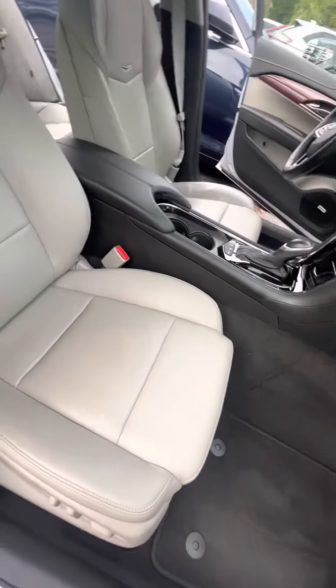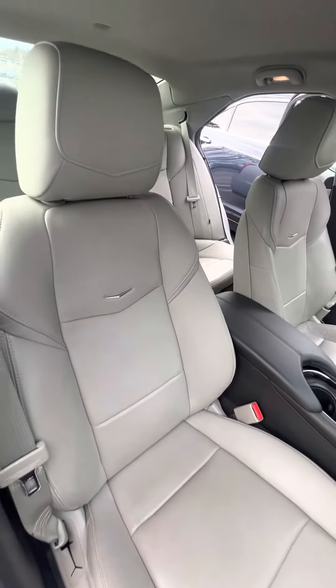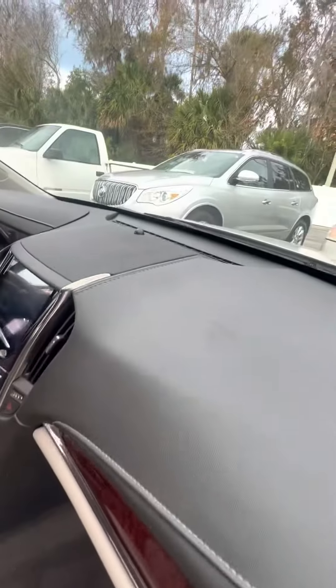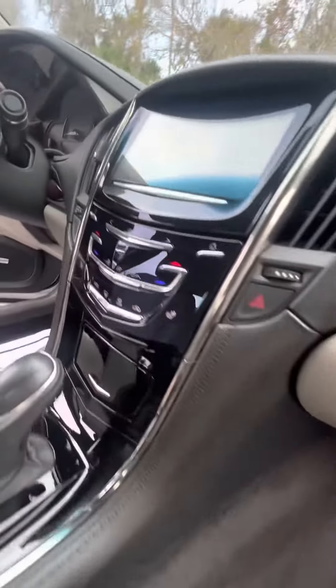Let's look at the passenger seat that gets used second most — no rips, no tears, no damage to the seats. Power seat with the lumbar bar. No damage to the dashboard. Heated seats in the front row.